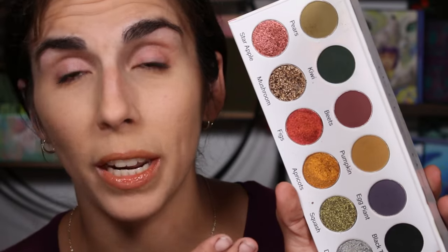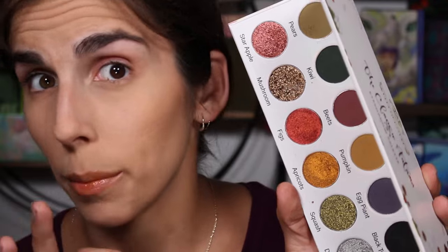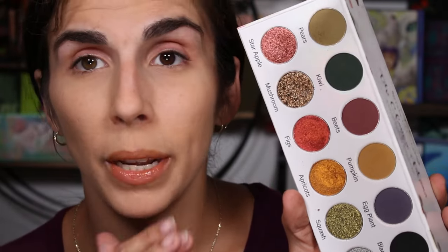Excuse my nails — I was planting strawberry starts in the garden today so they're a bit rough. I do want to review this palette for you guys, so let's go ahead and prime my eyes. I figured I can give you my review on this and also share what I'm doing in the garden.